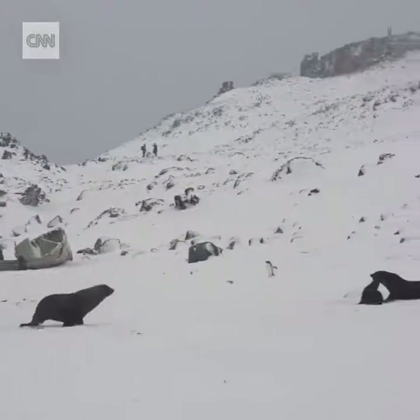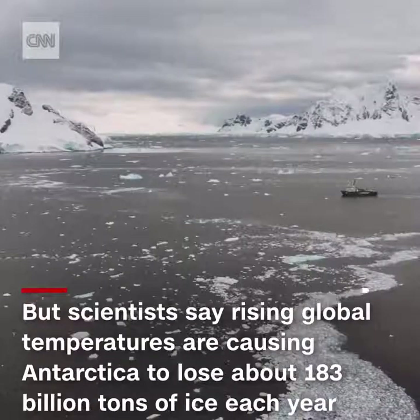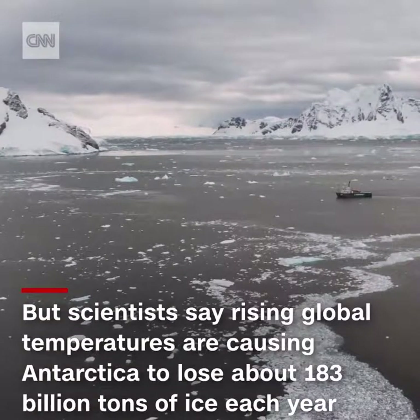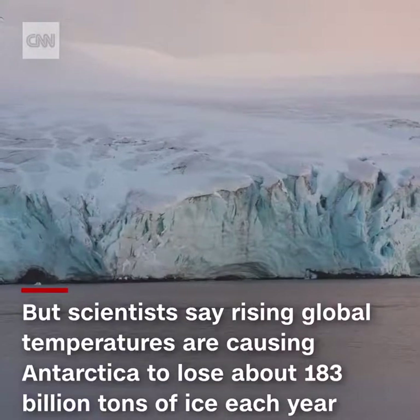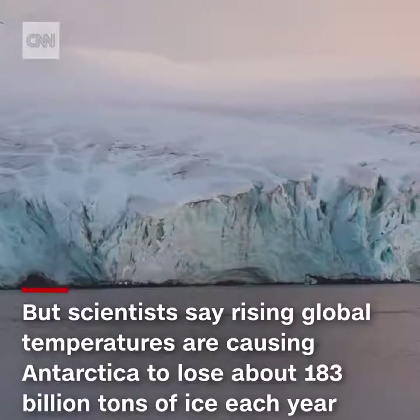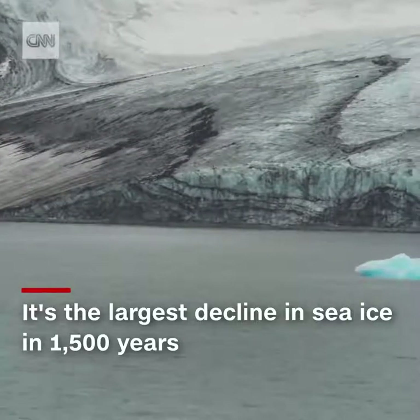And that's more crucial now for this amazing ecosystem than ever before. Scientists say rising global temperatures are causing Antarctica to lose about 183 billion tons of ice each year — the largest decline in sea ice in 1,500 years.